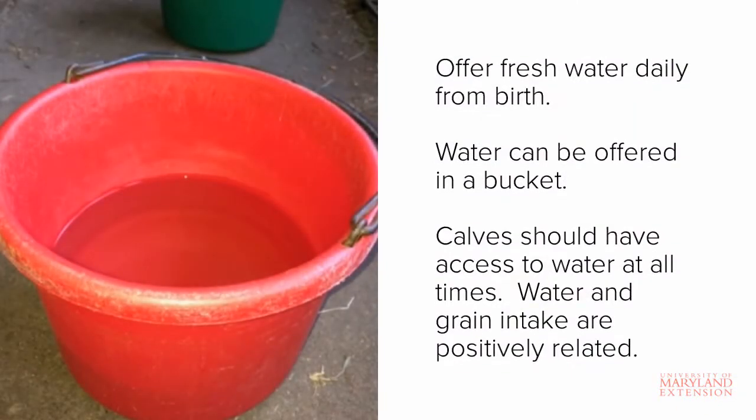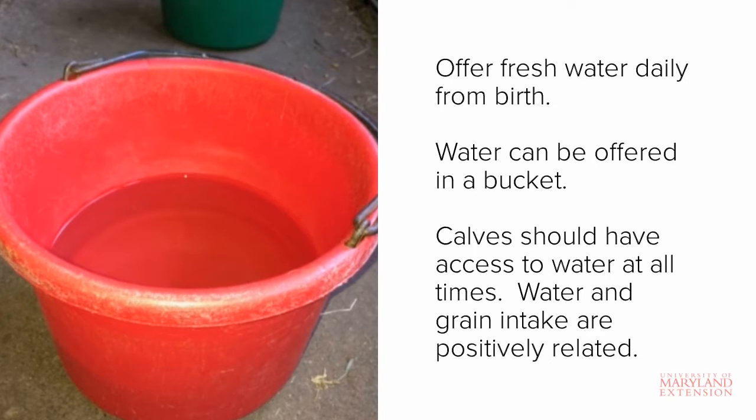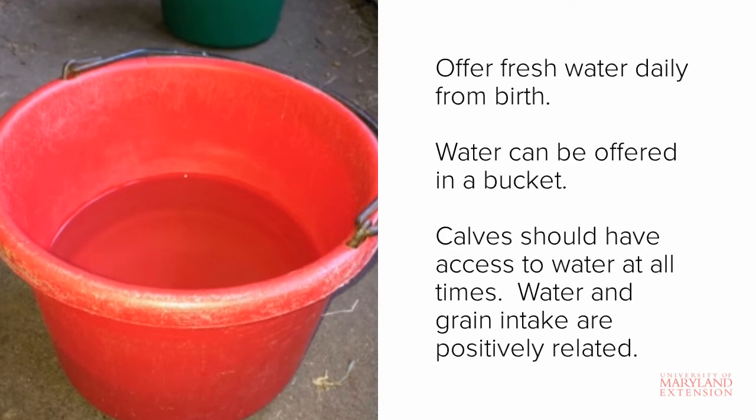Let's now take a look at water. Water is often the most overlooked essential nutrient on the farm. Calves should have access to water at all times starting shortly after birth. Water can be offered in a bucket or trough, but be sure that it's easily accessible for cleaning and refilling. Feed consumption and water intake are positively related.